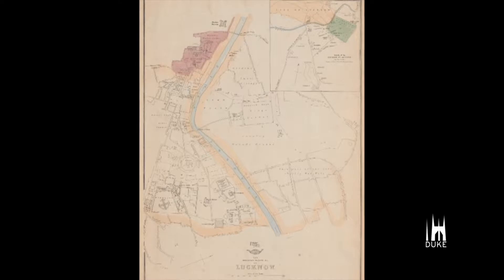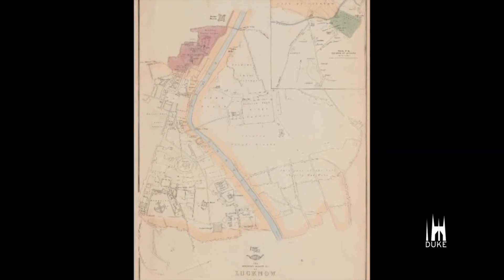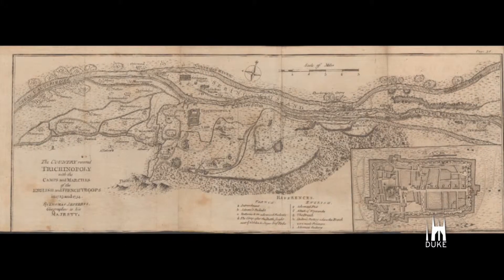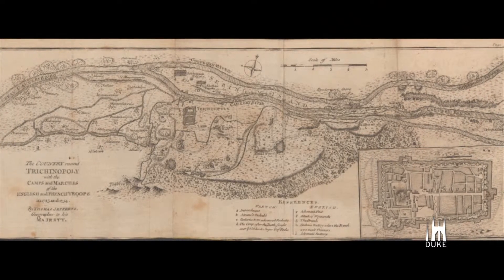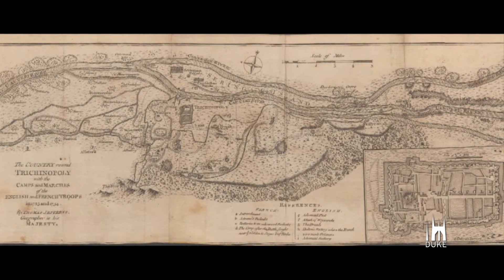The map of Lucknow was published in London by Edward Weller. He was a cartographer and an engraver. The atlas was from Richard Owen Cambridge, published in 1761. I chose a specific map depicting movements of British and French troops in a city in northern India.